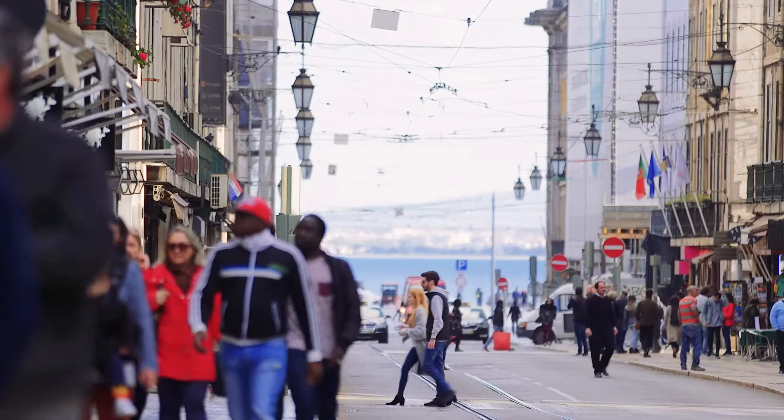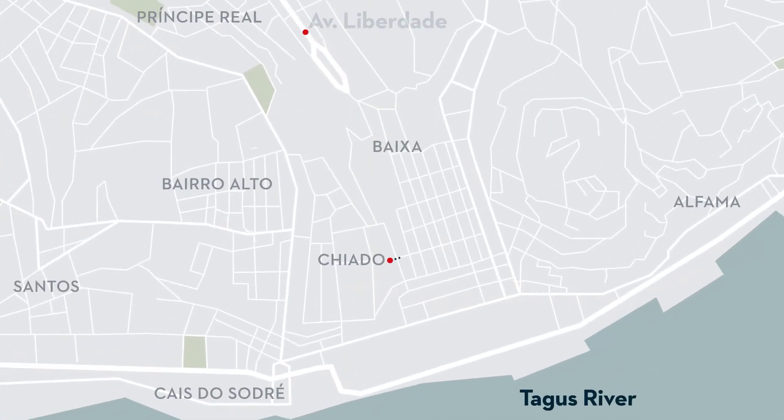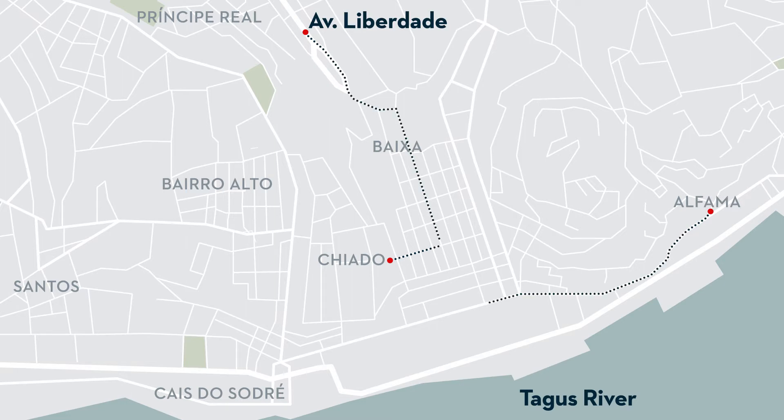You can think of Baixa like the central point where the historic center converges, connecting Chiado, Alfama, and the Avenida da Liberdade with the Tagus River.